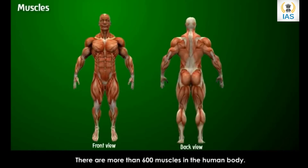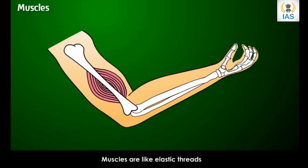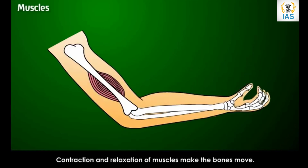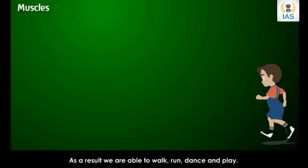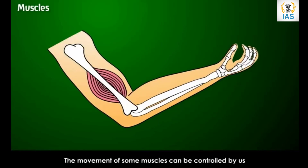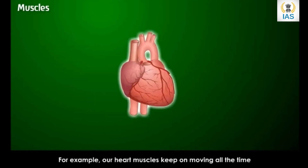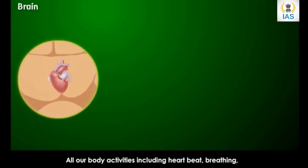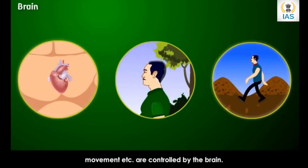Joints help our body to bend at different places and help us to do many things. There are more than 600 muscles in the human body. Muscles help the bones to move — they are like elastic threads that join bones with one another. Contraction and relaxation of muscles make the bones move; as a result we are able to walk, run, dance and play. The movement of some muscles can be controlled by us, but others are not in our control.